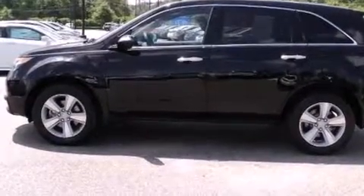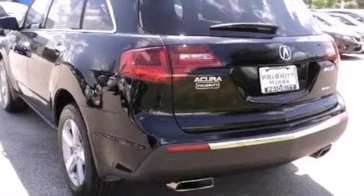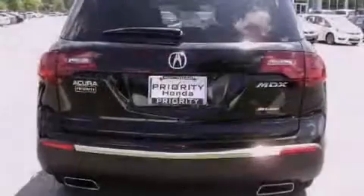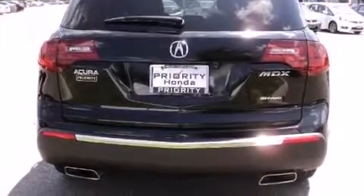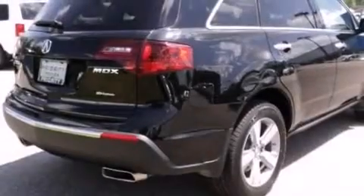Its top features include a navigation system, Bluetooth mobile device connectivity, a rearview camera, voice recognition, a power moonroof, three-zone automatic climate control, a low-tire pressure indicator, a premium audio system, XM satellite radio, and a multi-link rear suspension.